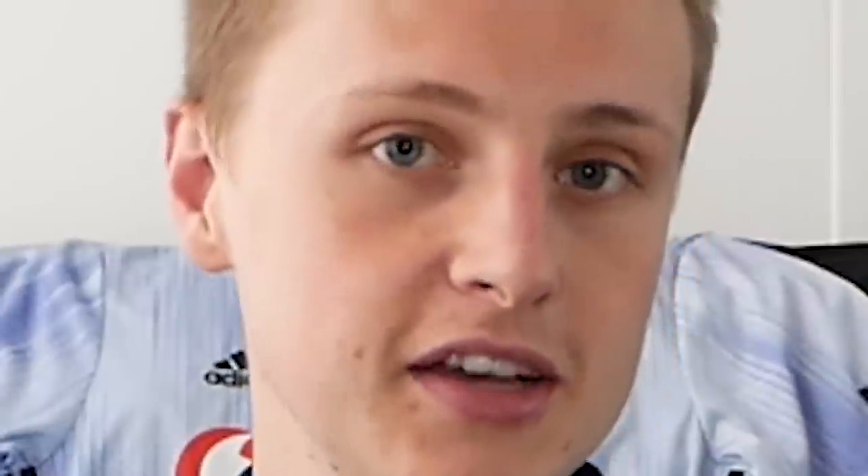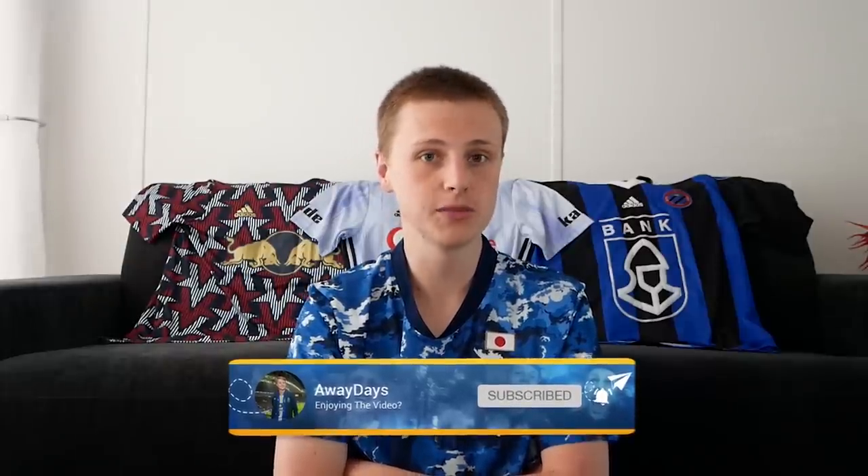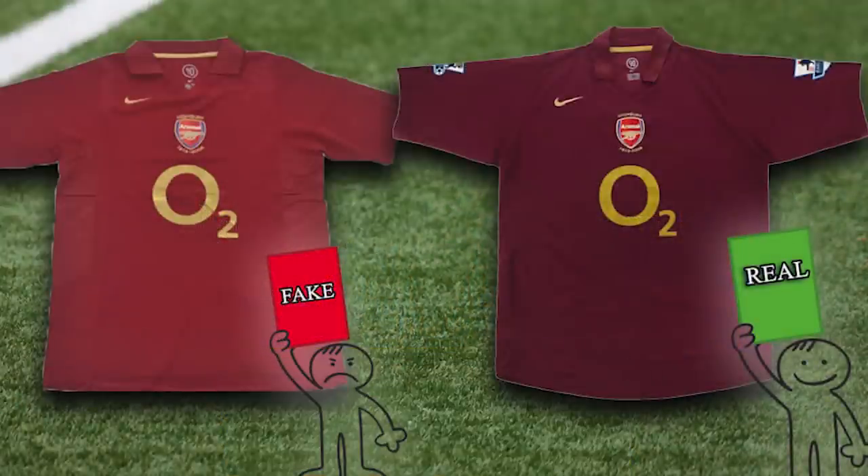By far and away, my most asked question since I've started doing this football shirt content is always: Ellis, how do I spot fake football shirts? Truth be told, it's an absolute minefield out there and at times it can be almost impossible to tell if a shirt is real or fake. However, I've got some small tips and tricks to help you find the most refined way of finding real shirts.